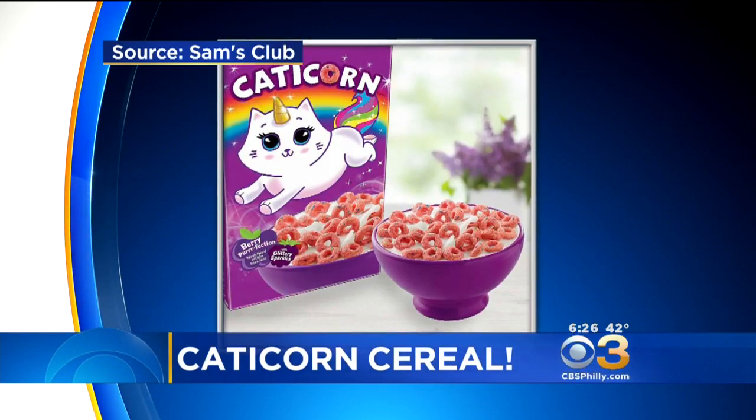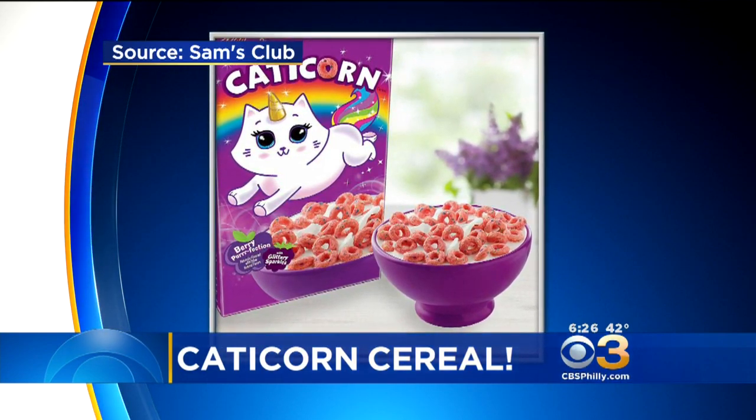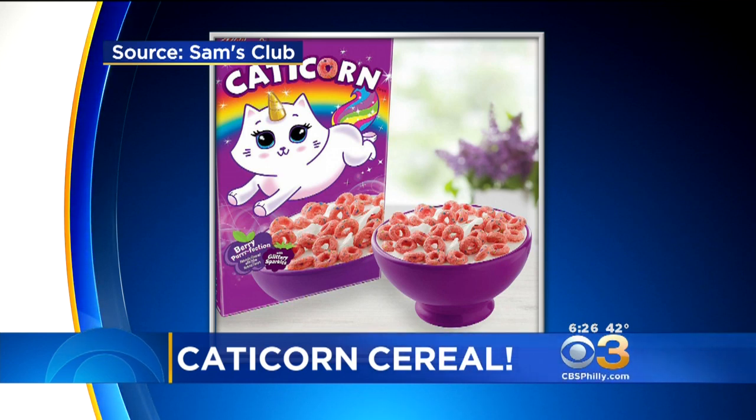According to Kellogg's, the pink Catacorn O's are berry flavored and dusted with none other than edible glitter. Before you run to the supermarket, the cereal is only available at Sam's Club through March. Other stores will carry it after that, but only through the end of April.